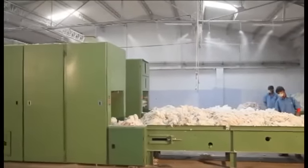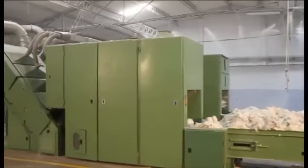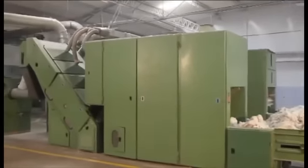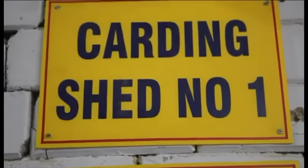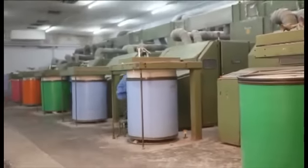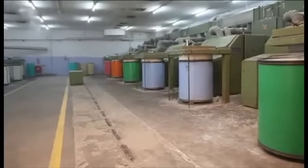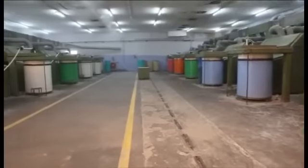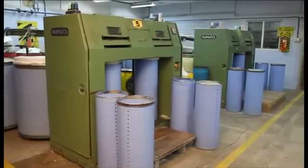Depending on customer's specific requirements, a variety of fibres like regenerated, recycled, virgin cotton, etc. are mixed here. The mixed fibres are processed through a sequence of opening and cleaning machines. We are having 30 carding machines and our production is 45 metric tons per day.